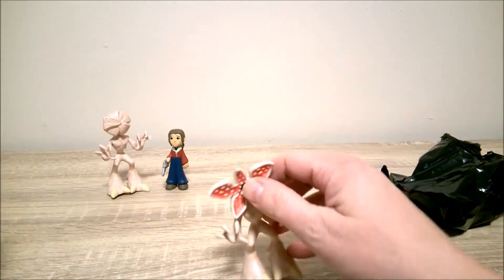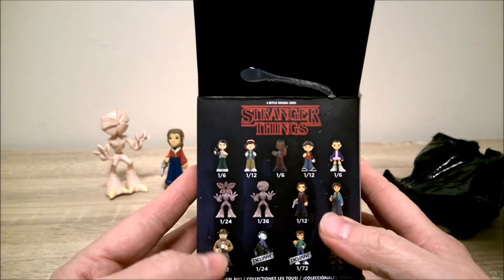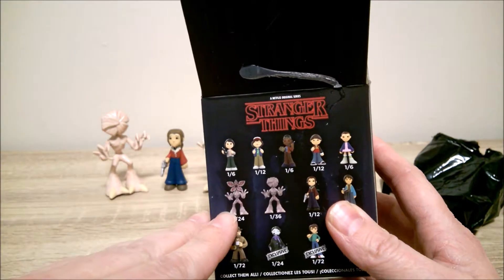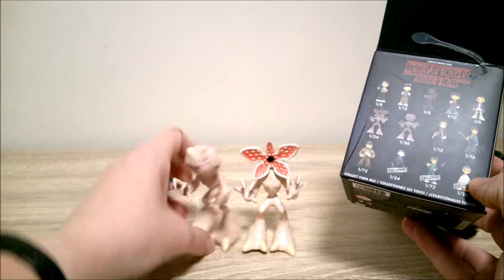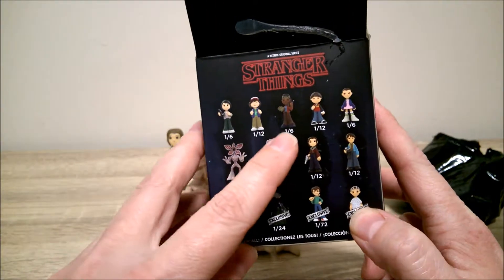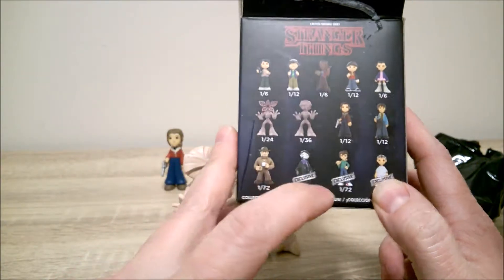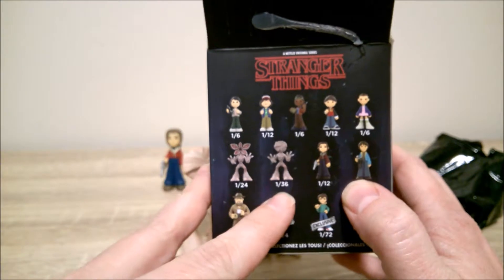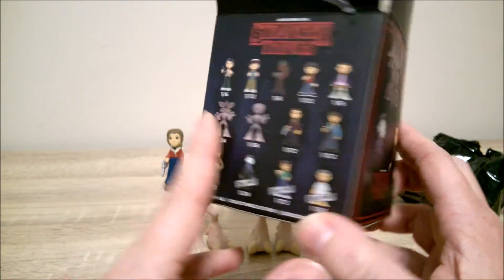So there was no exclusive in that box, because there are 12 figures. Two would be Mike, one would be Dustin — that accounts for positions three through ten. So 11 and 12 were these. There would have been two Mike, one Dustin, two Lucas, one Will, one shaven-head Eleven, and one each of Nancy and Jonathan since those are one-in-12s. So the last two in the box would have been these two — the chase figures. There was probably no exclusive in that case at all.